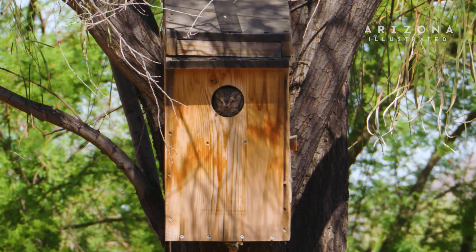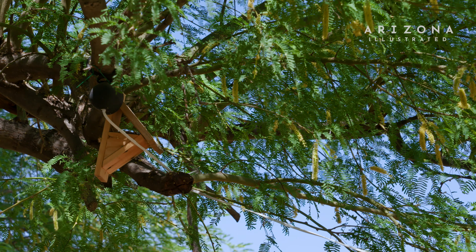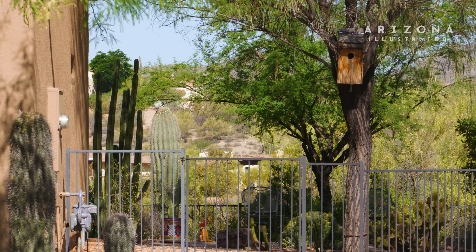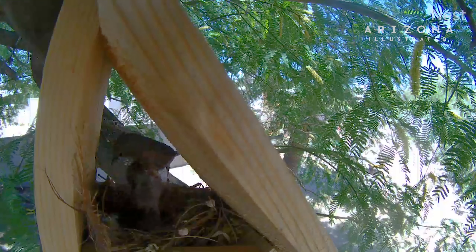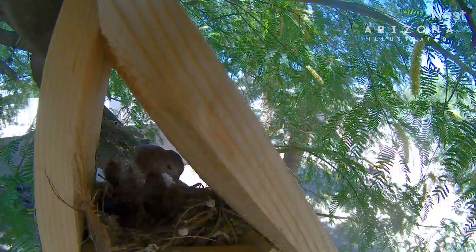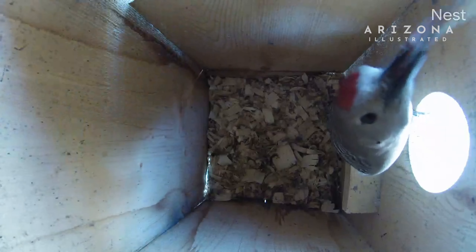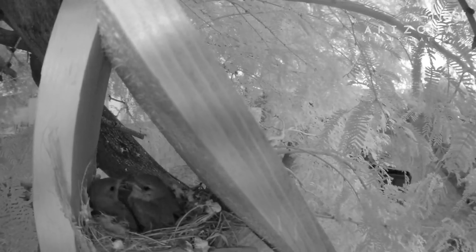Whether you're in the valley in Tucson or on top of Mount Lemmon, pretty much any place has a cavity nester nearby that could use a nest box. For example, if you have mesquite trees around, a Lucy's warbler nest box would be the right choice. If you're in the desert area, a screech owl box would be a good choice. If you're in the grasslands, a kestrel box is a really good one to put up.